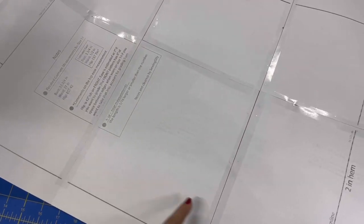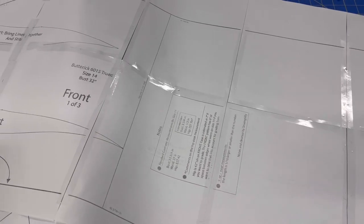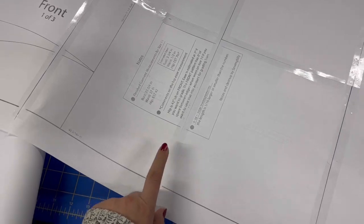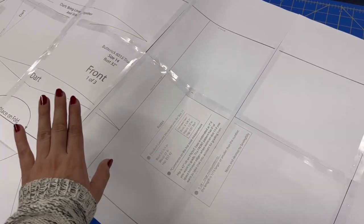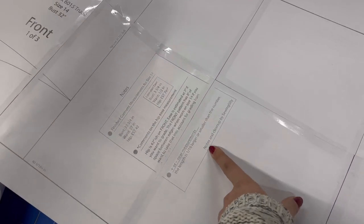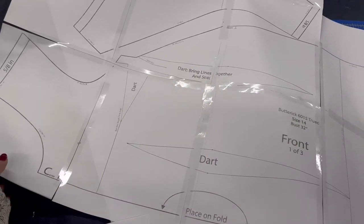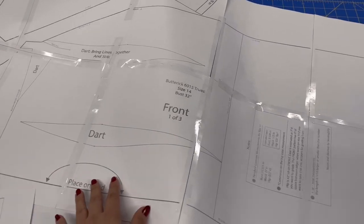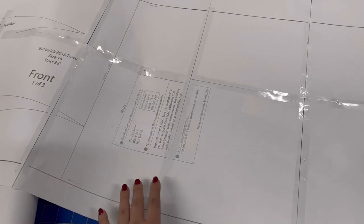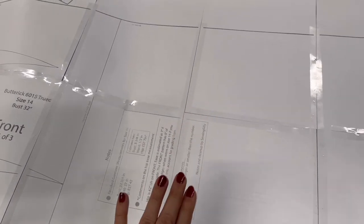I printed and put together the pattern. It took me about 50 pieces of paper because I also cut out the instructions, and about one and a half rolls of clear tape. This version was sent to me by Stephanie but was a cleanup by Sewing Silly, and I have to say it was really nice — printing at 100% size I didn't have to cut any of the margins. That saved me a ton of time. Thank you so much.